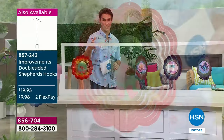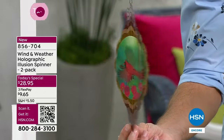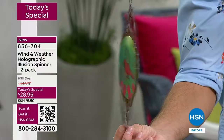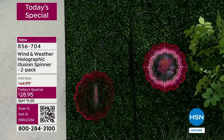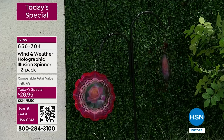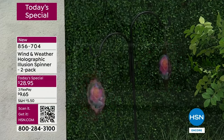Take a look at the cardinal. What Wind and Weather did is they brought their most popular designs — the cardinal, the hummingbird, the butterfly — and they're bringing it to you at the lowest price we have ever presented for a wind spinner, because you're getting two at $28.95. It's a new concept, a new technology for Wind and Weather. Take a look at that double-sided shepherd's hook — perfect to hang those — see how they're just spinning around, kind of mesmerizing, kind of calming.